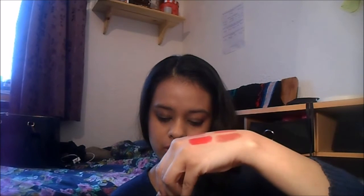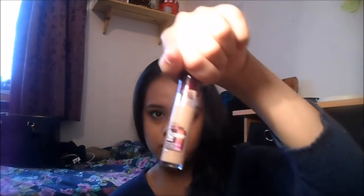Next I got the Maybelline Instant Anti-Age The Eraser Eye Concealer in Nude. This is really good. I got this on the recommendation of Minara. I had it before but stopped using it, then I saw her video and started using it again.